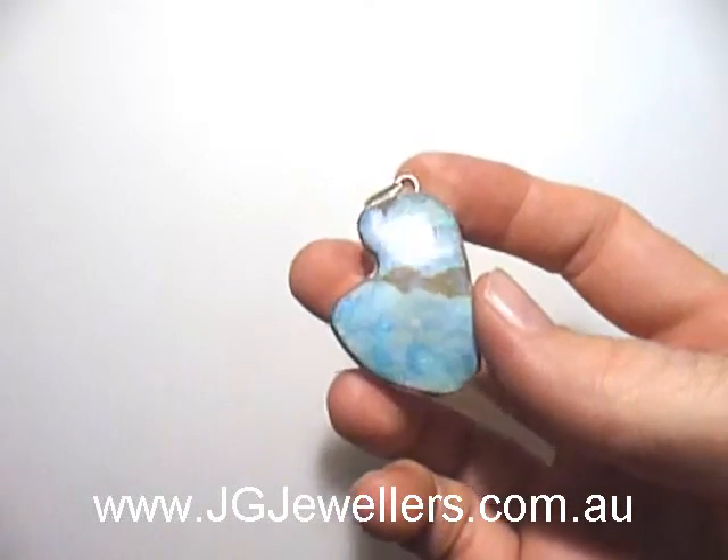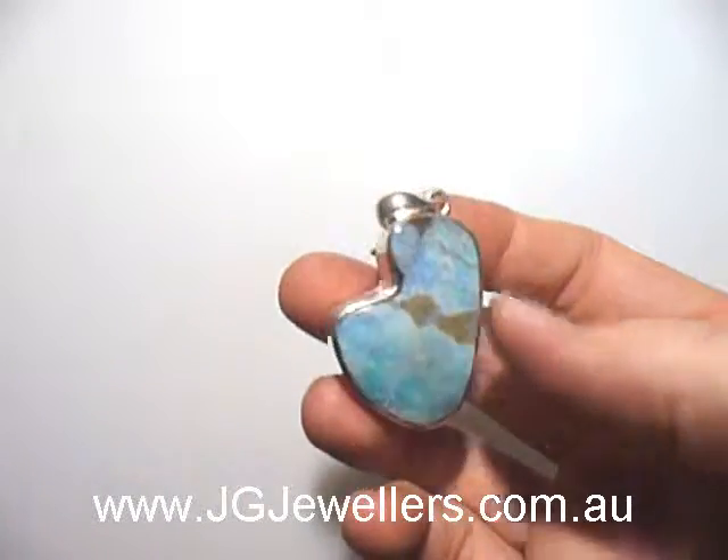You can find that at www.jgjewelers.com.au.